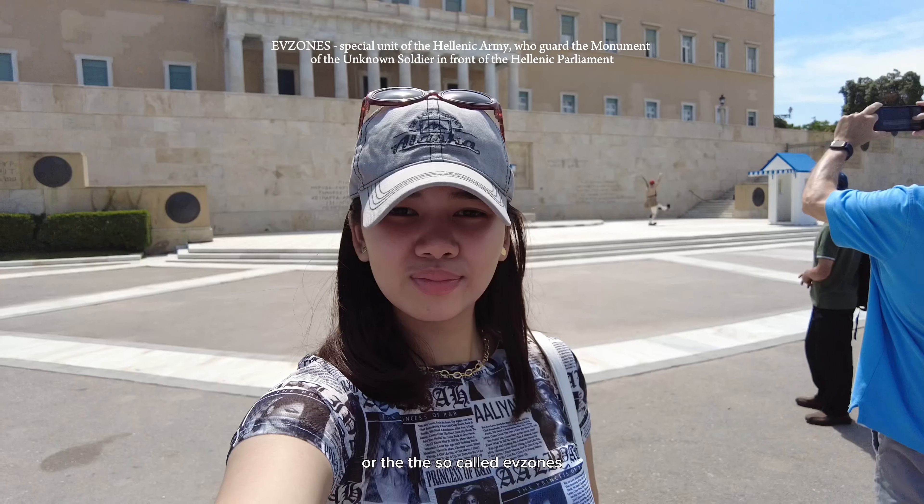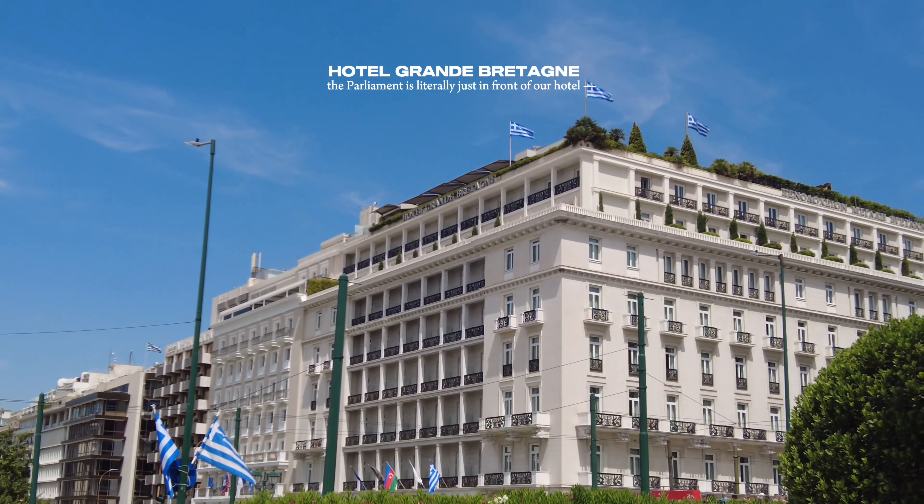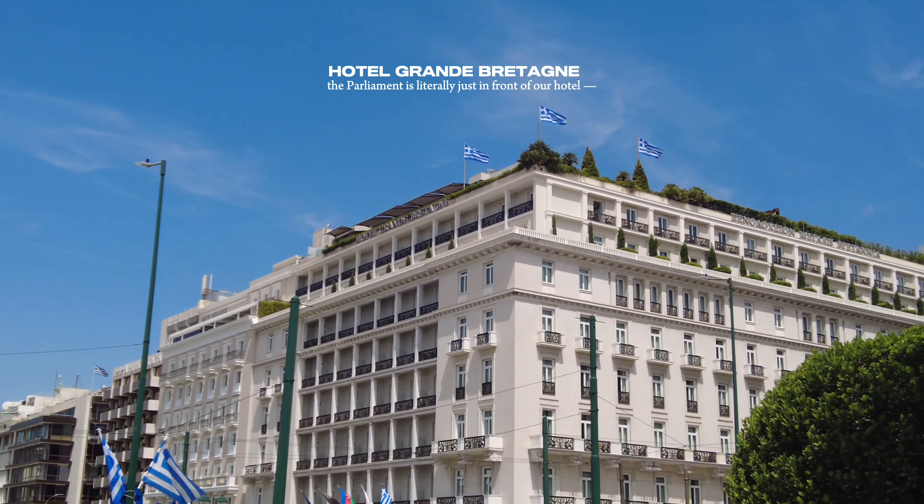We are currently in front of the parliament, where we can witness these soldiers, the so-called Evzones, who guard the monument of the unknown soldier.